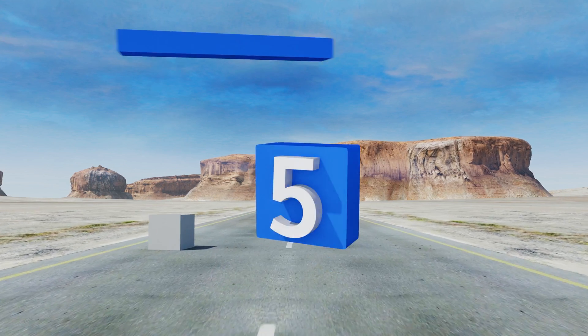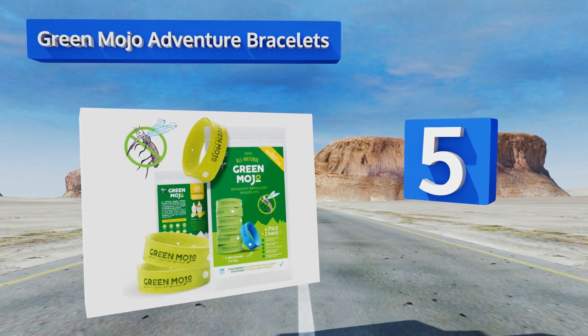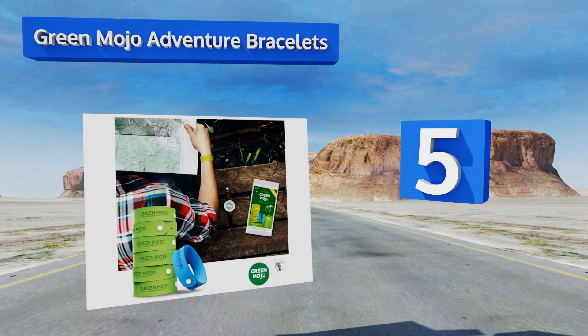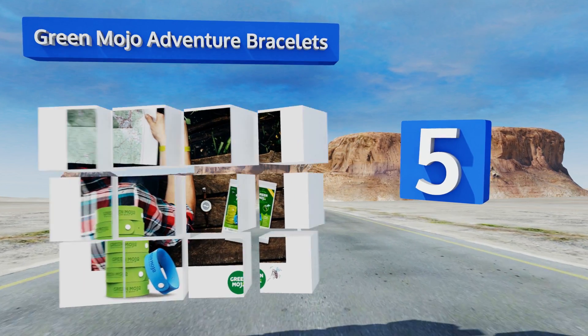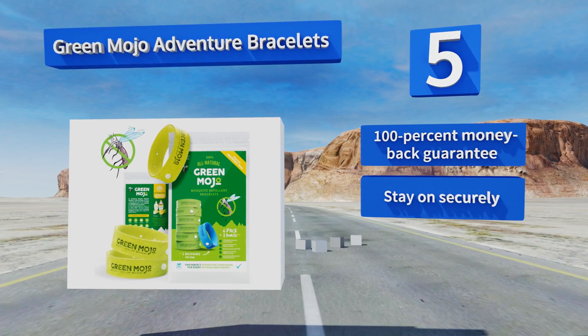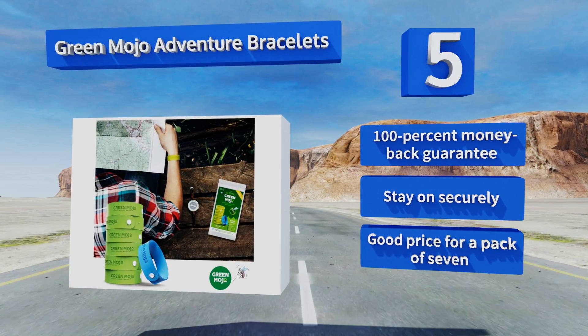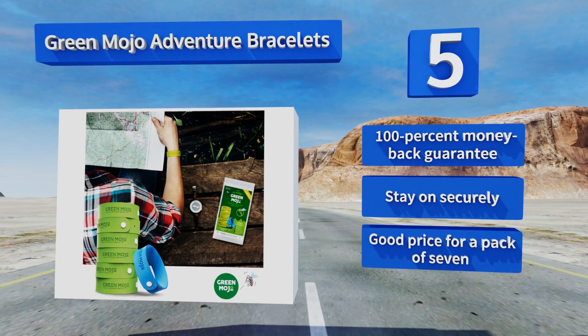Halfway up our list at number 5, Green Mojo Adventure Bracelets have a microfiber design that's infused with lemongrass oils, citronella, and geraniol for all-day protection. The adjustable straps can be worn on your wrist or attached to backpacks or belt loops. These come with a 100% money-back guarantee and stay on securely. It's a good price for a pack of seven.